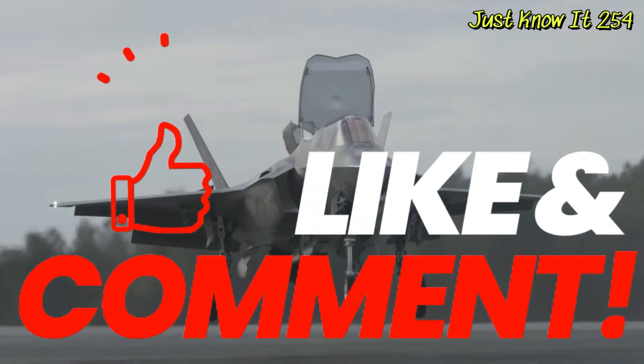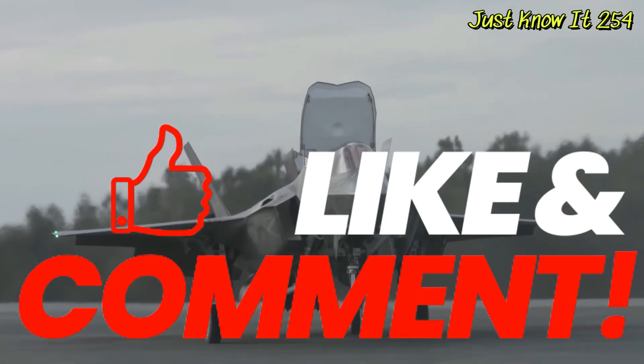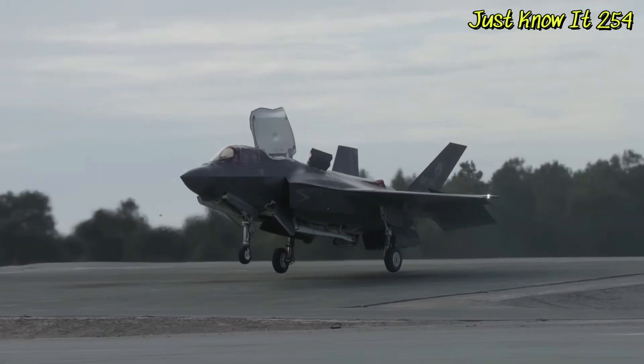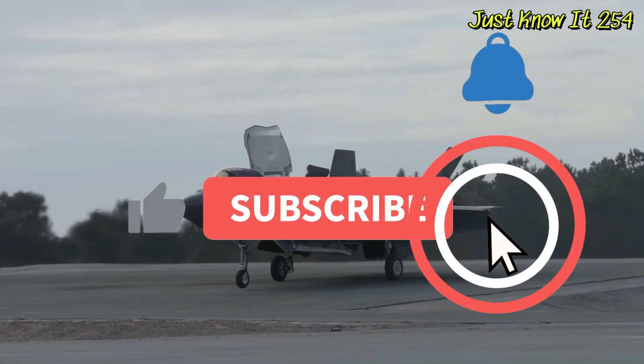Leave us a comment in the section below, and subscribe to JustKnowIt254 for more informative content. Thanks for watching, and see you in the next video.